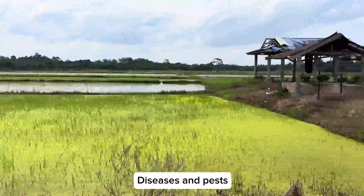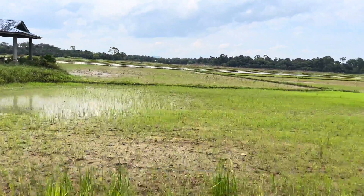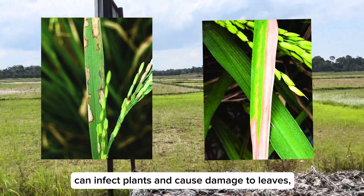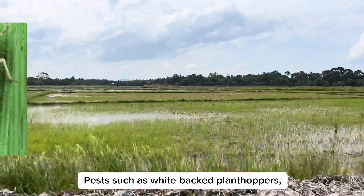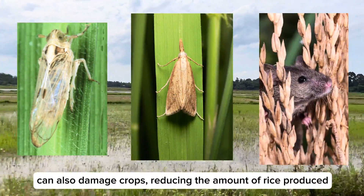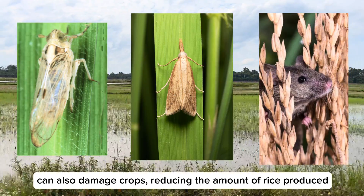Diseases and pests on rice plants can significantly reduce productivity. Diseases such as black rice and leaf blight can infect plants and cause damage to leaves, stems, and rice grain crops. Pests such as whitebacked plant hoppers, stem borers, and rice rats can also damage growth, reducing the amount of rice produced.